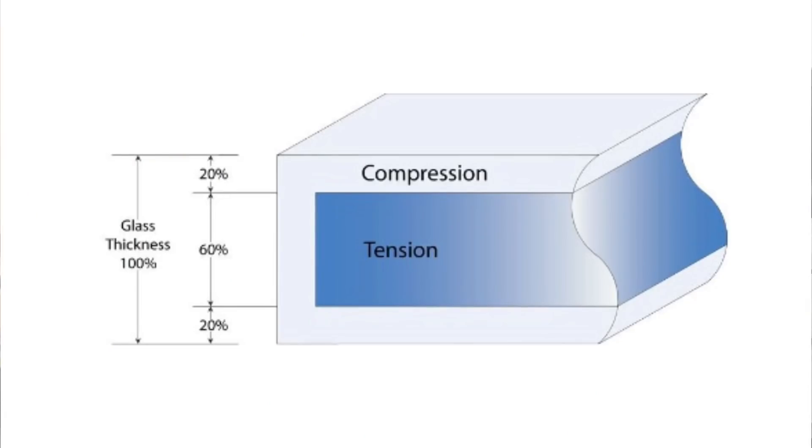First, let's talk about the most common type of safety glass, and that's tempered glass. Tempered glass is actually just regular glass that has been heat-treated and then cooled by a process called quenching, where you cool it super fast, which makes it about five times stronger than regular glass. Also, and very importantly, if it's broken, it shatters into a small granular pattern, which is much less likely to lacerate you if you fall into it.